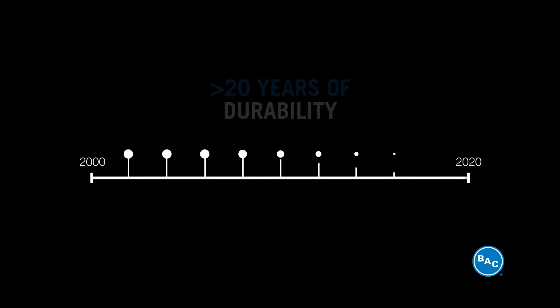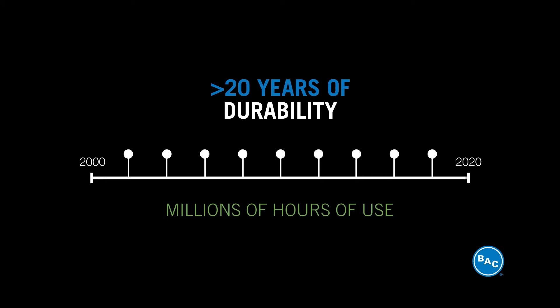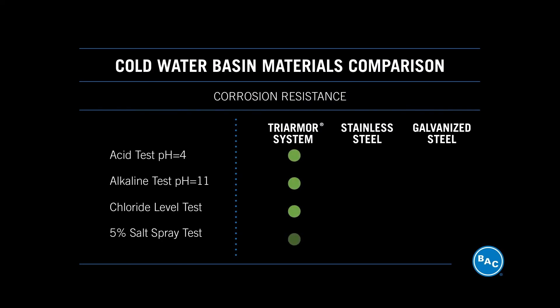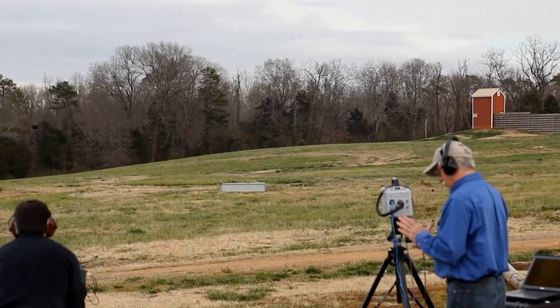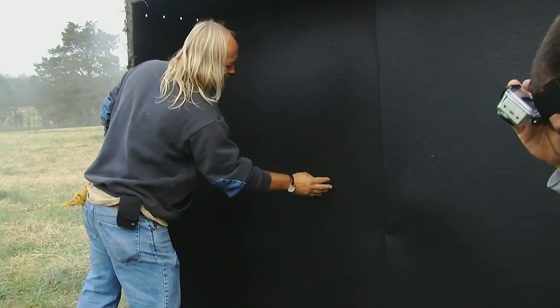Tri-Armor system's durability has been shown throughout more than 20 years and millions of hours of use in cold water basins. To ensure its performance, we conducted several corrosion resistance tests and found that Tri-Armor system outperformed stainless steel and galvanized steel. As a further demonstration of its strength, we tested it with explosives, and its structure stays strong even under the most extreme conditions.